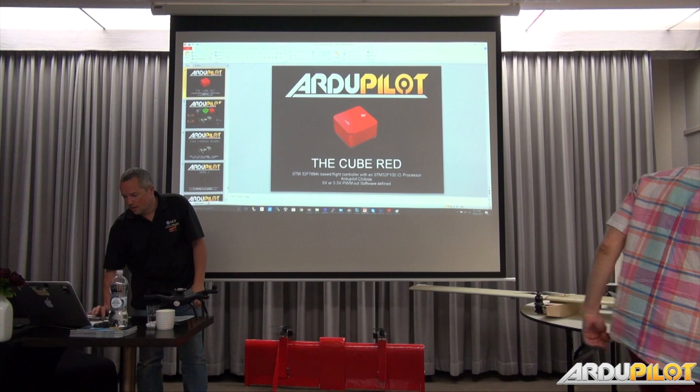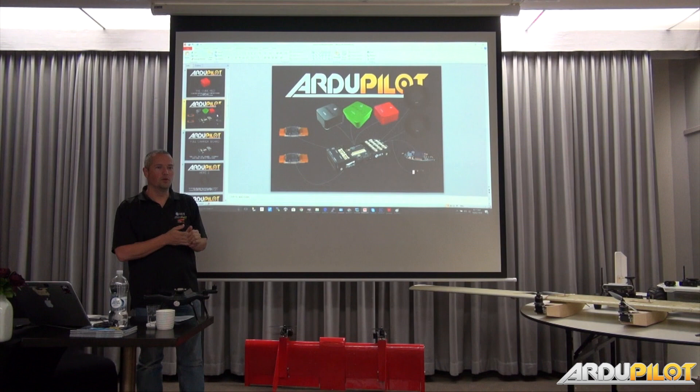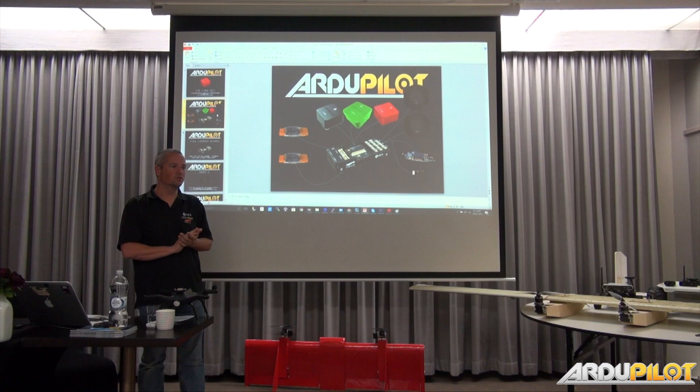We actually have four different versions of the Cube. We have a Cube Blue as well, which will eventually hit the market — it's basically without the vibration isolation. The benefit is if you've got smaller vehicles you still want the quality of the Cube but don't need that extra isolation — things like rovers where you're already on the ground. So that will eventually come out.